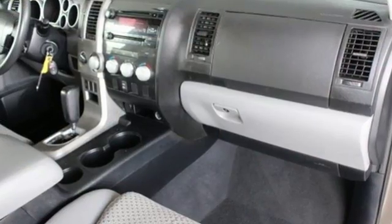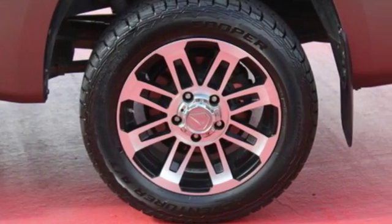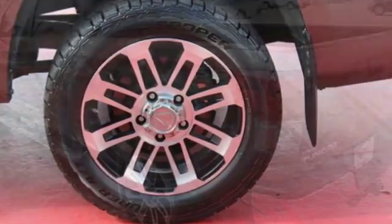Plus it offers an exciting list of features: auxiliary audio input, four 12-volt power outlets, dual zone climate control, and power windows.